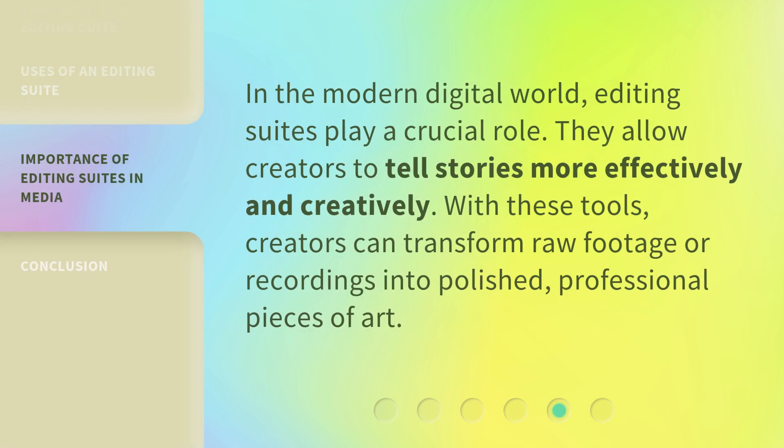In the modern digital world, editing suites play a crucial role. They allow creators to tell stories more effectively and creatively. With these tools, creators can transform raw footage or recordings into polished, professional pieces of art.